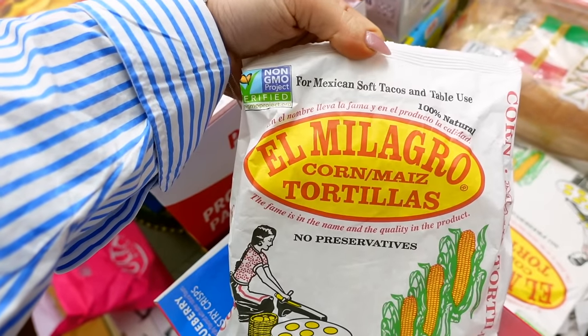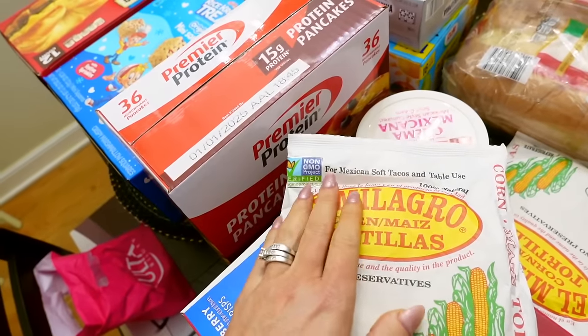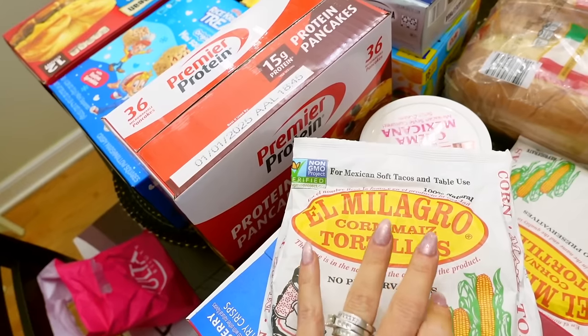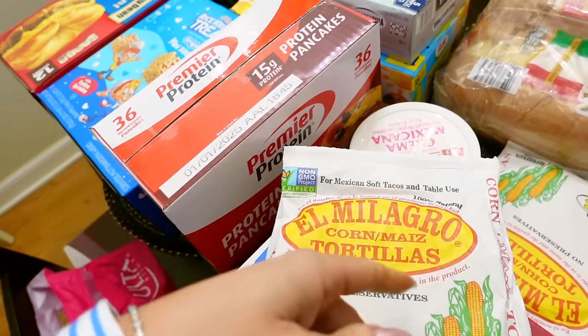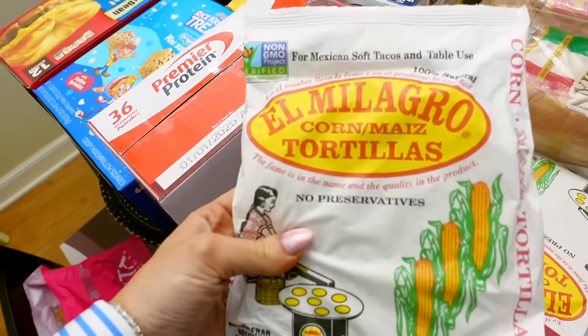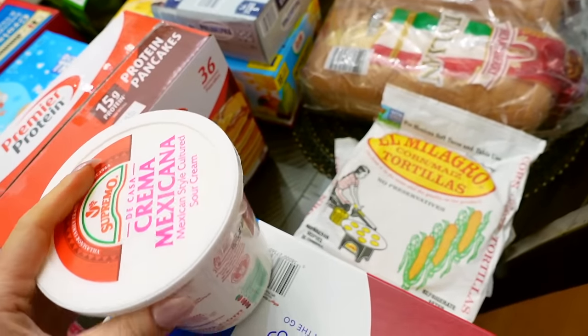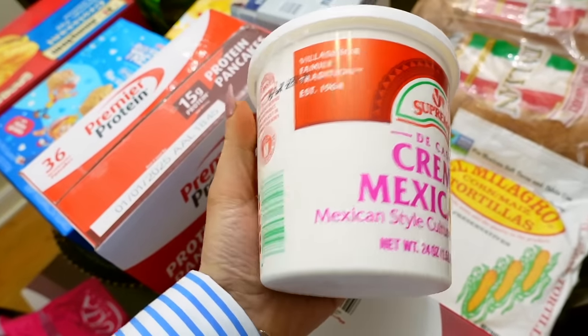We get our tortillas from there. We got three packs of the El Milagro corn tortillas. I've been substituting pasta, potato, and rice for tortillas lately and I've been loving that — they're like three for a dollar or something. I got some Mexican sour cream — this was only $3.71, which is a really good deal. I'm making a dip — stay tuned. If you guys are not subscribed, please subscribe. I'm going to have some shorts coming up this weekend with dip options and dessert options for Super Bowl, Galentines, and Valentine's Day.